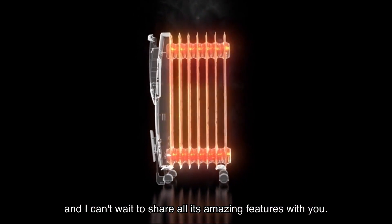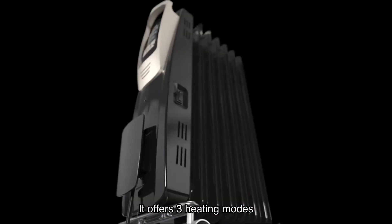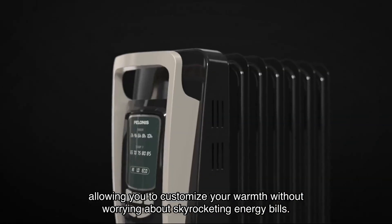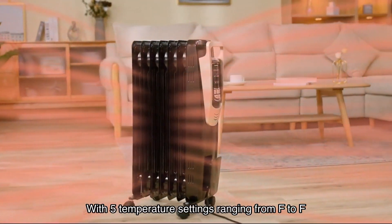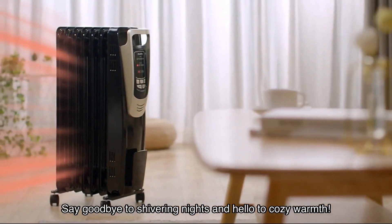Let's start with the heating capabilities. This heater offers three heating modes — high, low, and eco — allowing you to customize your warmth without worrying about skyrocketing energy bills. With five temperature settings, you can find the perfect temperature for your comfort. Say goodbye to shivering nights and hello to cozy warmth.